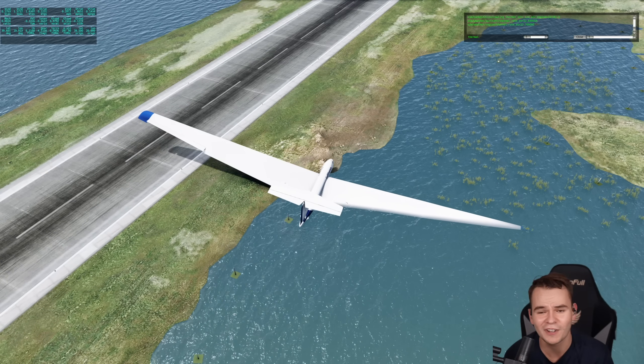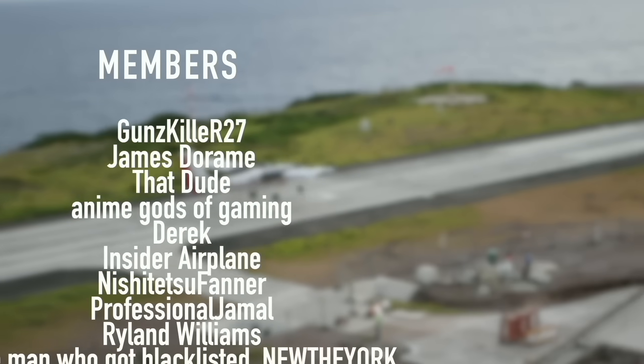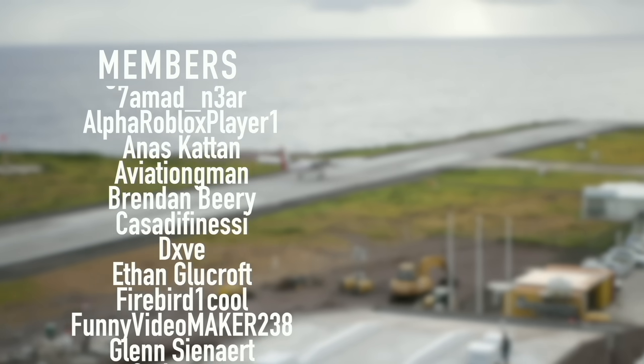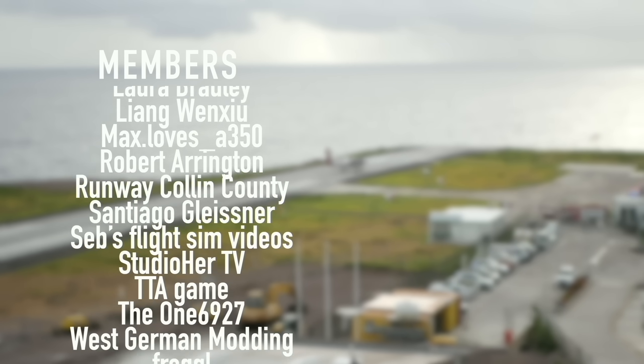Thank you guys so much for watching this video and I'll see you guys tomorrow. As always, good night. A special thanks goes out to my members and supporters: Gunskiller, R27, James DeRom, ThatDude, AnimeGodsOfGaming, Derek, Insiderplane, NishijutsuFarner, Professional Jamal, Ryland Williams, and NewTheYork. You've got beautiful names.